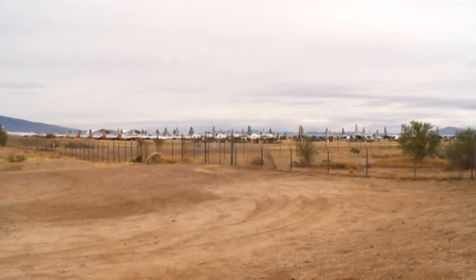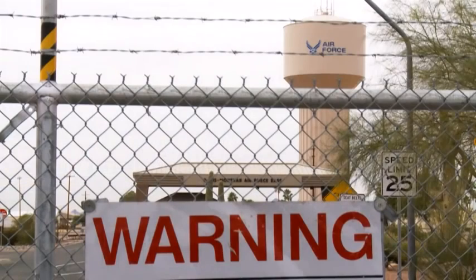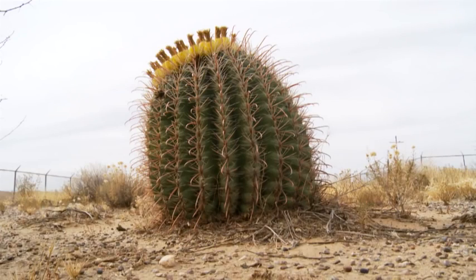Wherever you go in the world, anybody who is interested in aviation or airplanes at all — if you mention Tucson, their eyes light up: 'Oh, that's where the boneyards are, right?' And the boneyards are here for a very good reason.